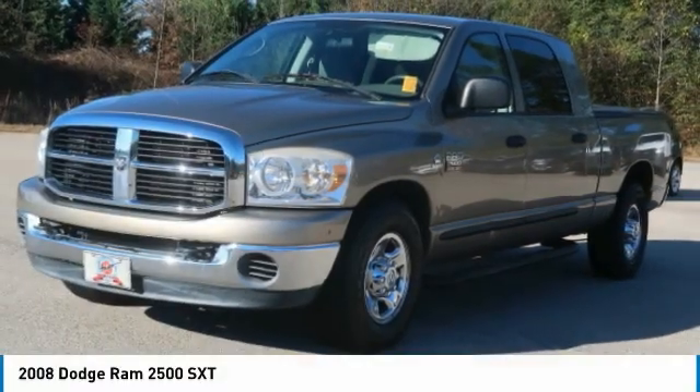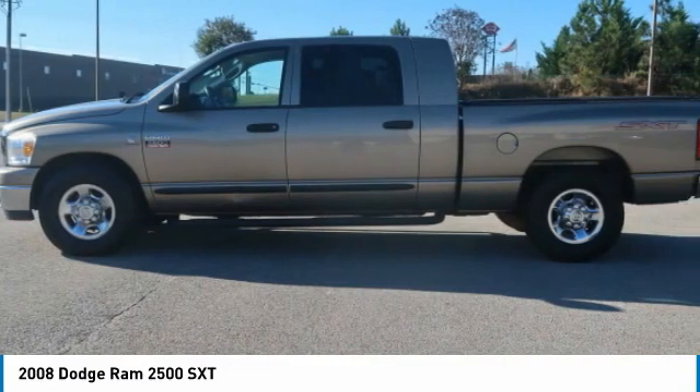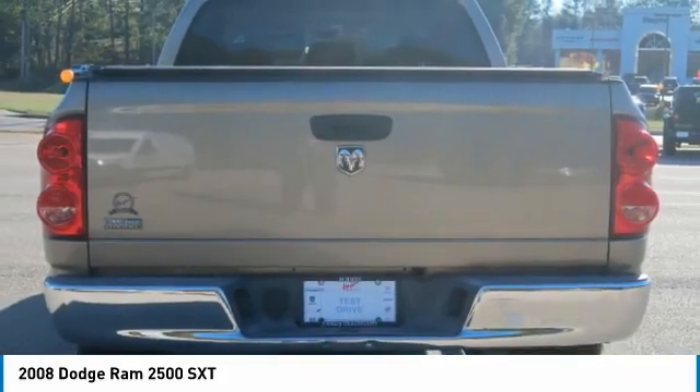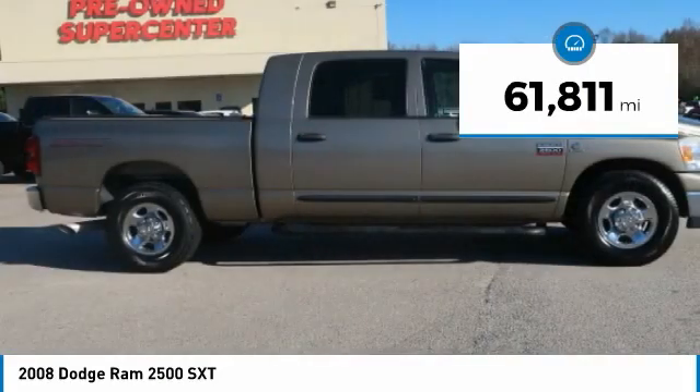A ride in the 2008 Ram Pickup 2500. The Ram 2500 is built with sturdy hydroformed frames and capable four-wheel drive options to handle the toughest jobsite terrain, while maintaining a smooth ride. This vehicle has less than 65,000 miles.